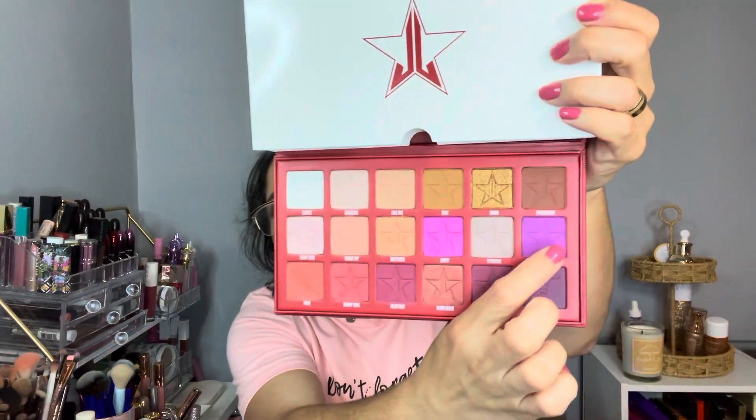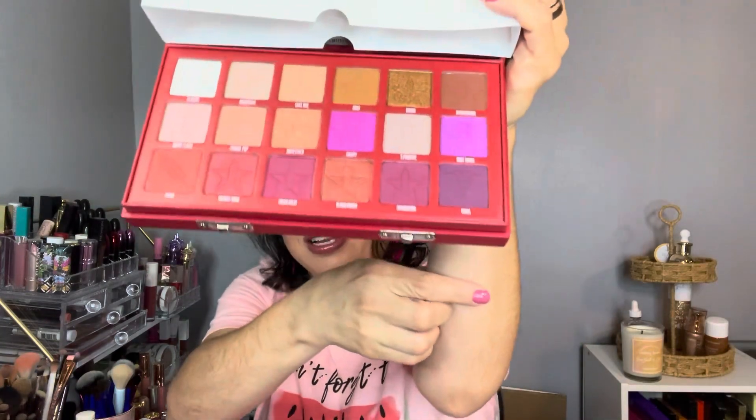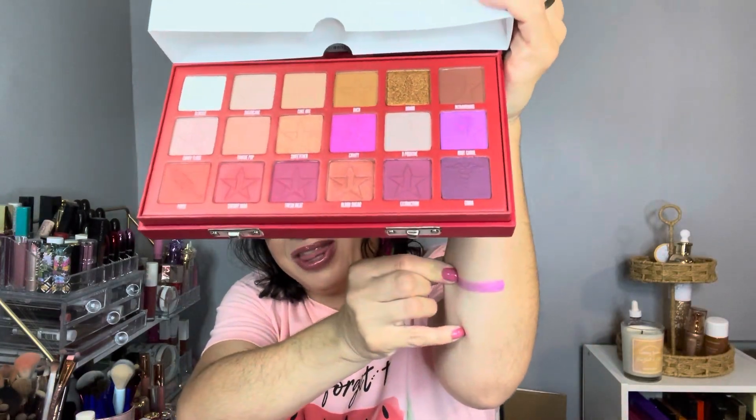Let me swatch this shade called Root Canal. It's super creamy. Look at that — super pretty!